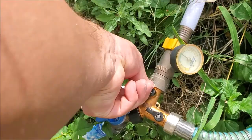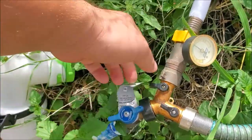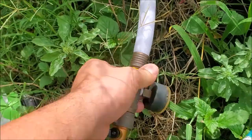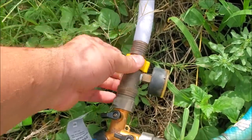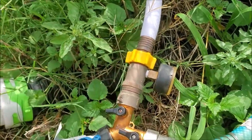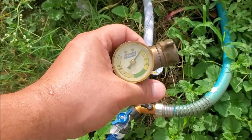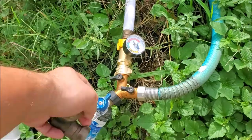To replace it, simply close your water supply, then unscrew this regulator — you'll need two hands — unscrew this one as well, and replace it with your new one. Out with the old, in with the new. Then go check the water.